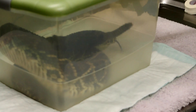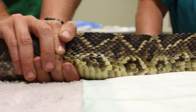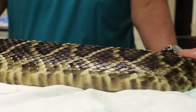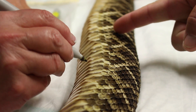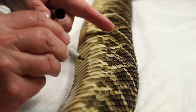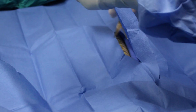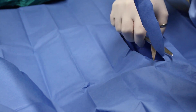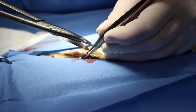First, we anesthetized Chief for surgery. Once down, Dr. Burns implanted Chief with a radio tracker. The heart rate and everything going on? It's weakened, but it's still going regularly.